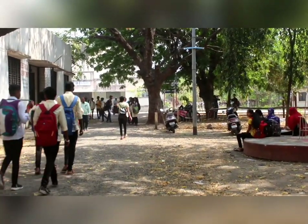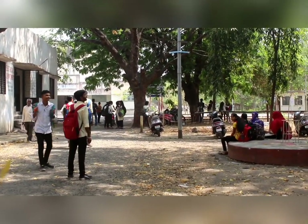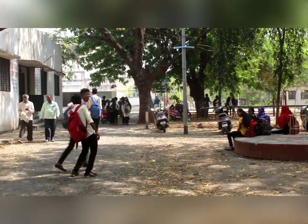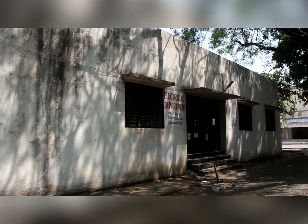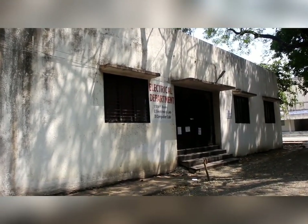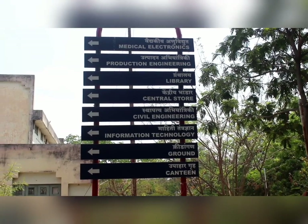Moving out of the main building, we will now visit other sections of GPND like Information Technology, Civil, Production, and the Library. This is the building of the Electrical Department, where students attend classes and perform experiments in the lab we already visited. Its HOD is V.V. Saraday Sir, who is M.Tech in Electrical Engineering.